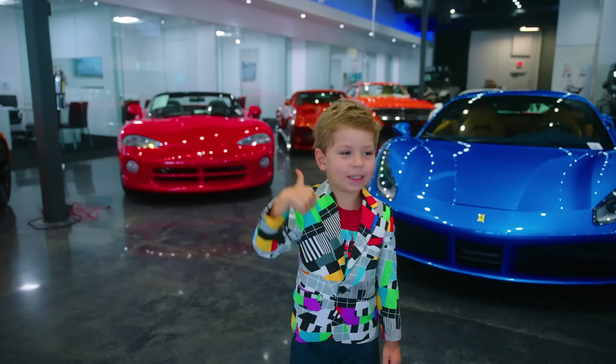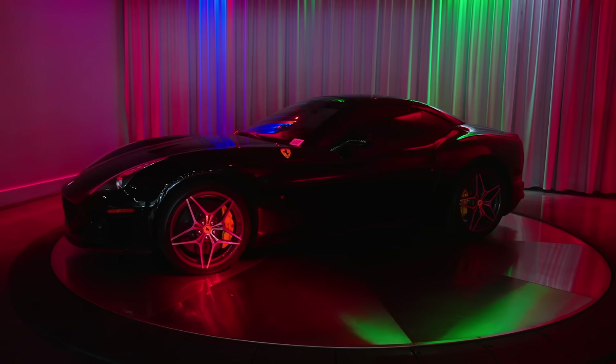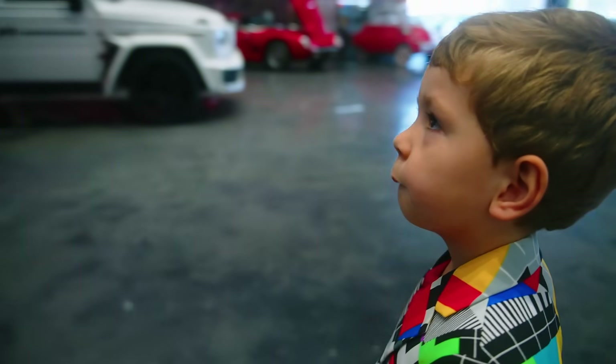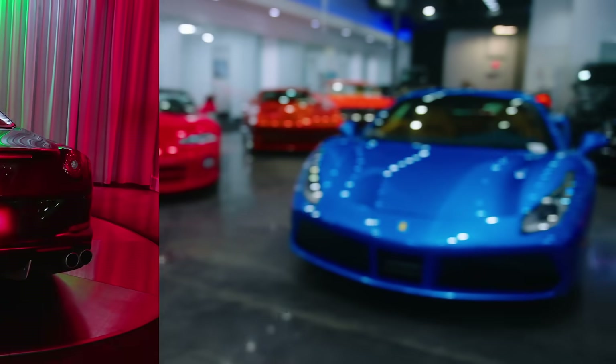Let's see what other cars they have here. Come on! Let's go see this one!